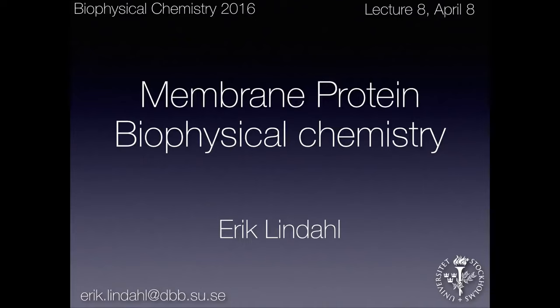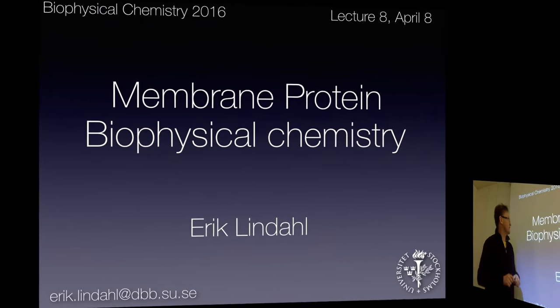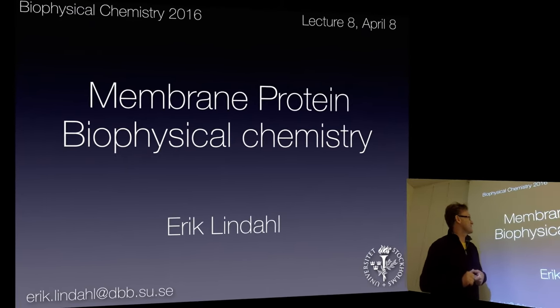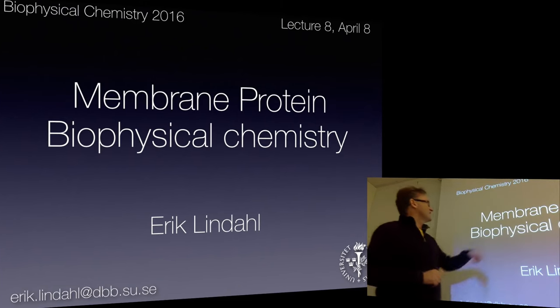Good morning. Today we are going to entertain ourselves with membrane proteins. This is the third class of proteins I told you about on Wednesday, and it's also the big love of both my group and most groups at DBB, Biophysics and Biochemistry at Stockholm University. They're fun.